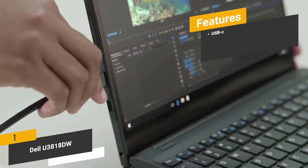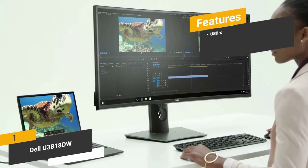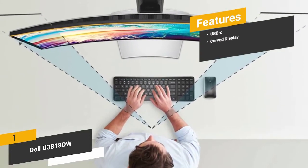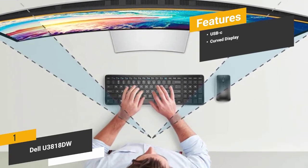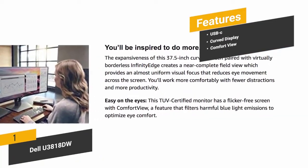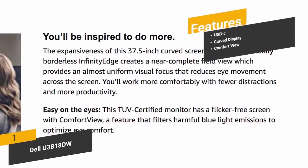Features include USB-C for quickly and easily connecting your laptop, a curved display ensuring the best view of your games, movies, and other media, and Comfort View, which reduces the effects of blue light for less eye strain during extended viewing.